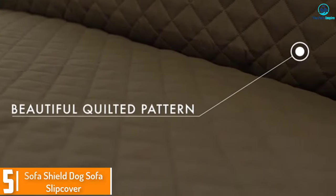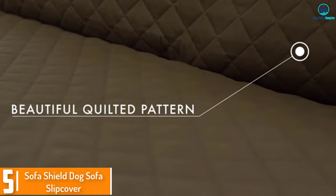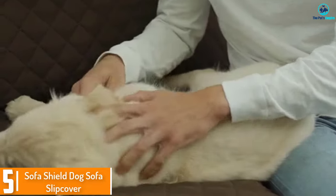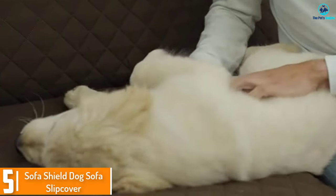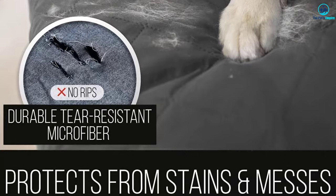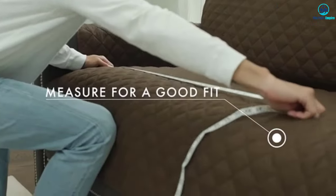Starting at number 5, we have the Sofa Shield Dog Sofa Slip Cover. The final option on the list is this Sofa Shield Dog Furniture Slip Cover, which comes in many shapes and sizes. This isn't the highest quality option, but it is the most affordable protector if you need something simple.